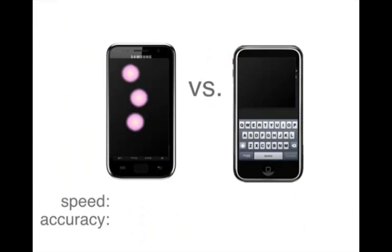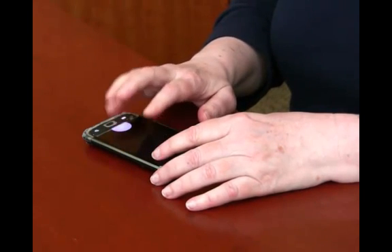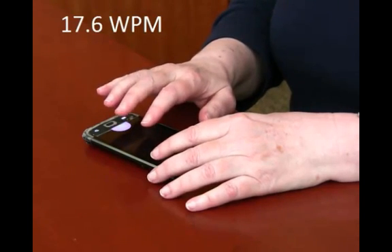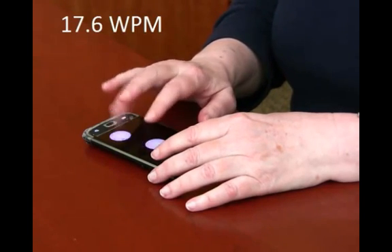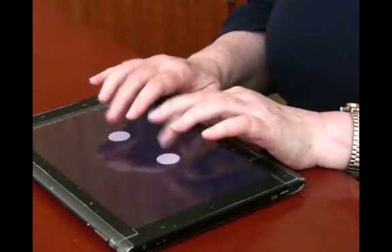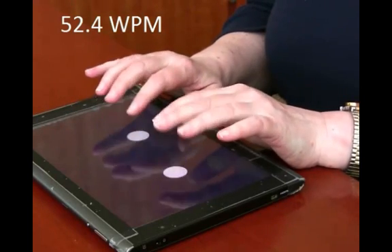A longitudinal study with eight blind people showed that Perkinput can also be used for text entry. It was significantly faster and more accurate than text entry with iPhone's VoiceOver. After six hours of practice, one participant entered text at an average rate of 17.6 words per minute and an error rate of just 0.1%. Her fastest phrase was entered on a tablet at 52.4 words per minute and no errors.